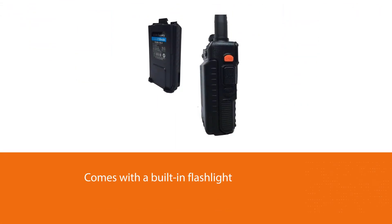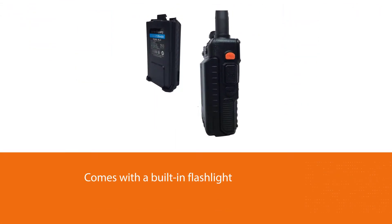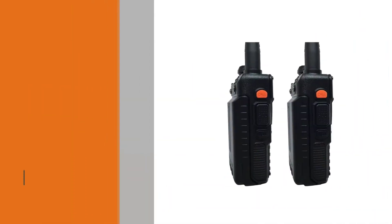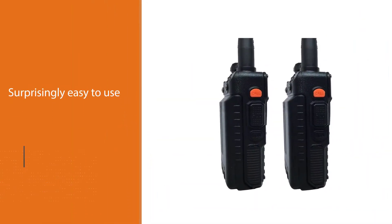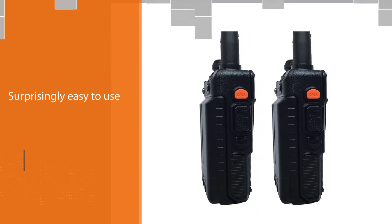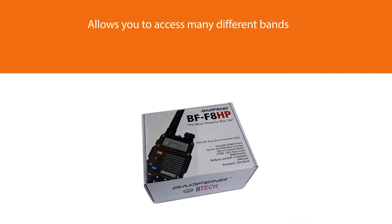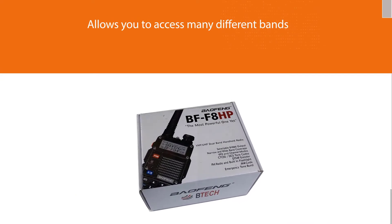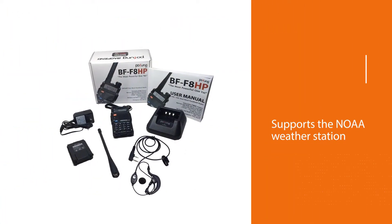It also comes with a built-in flashlight. It's surprisingly easy to use and program, and supports both the CHIRP and the Baofeng software. It's a dual band radio and allows you to access many different bands, including the weather band and the maritime band. Of course, it supports the NOAA weather station as well. It's built very well and shouldn't have any problem being resistant to rough survival conditions.